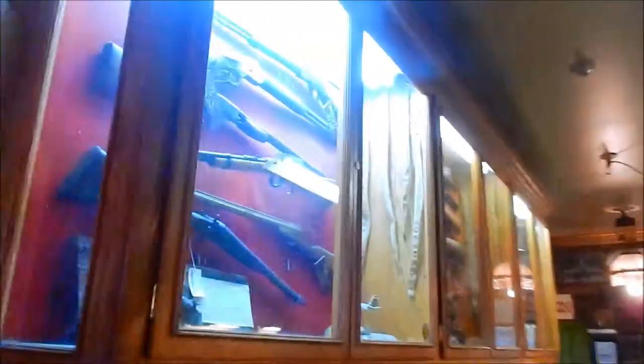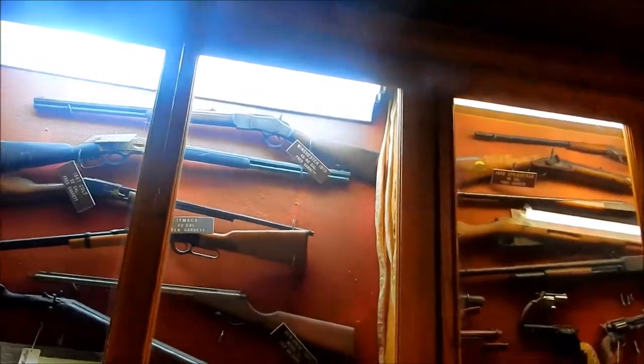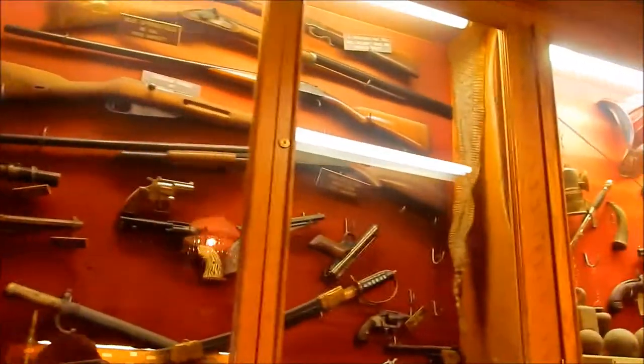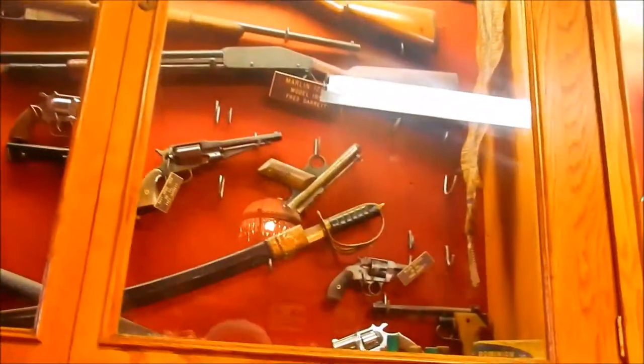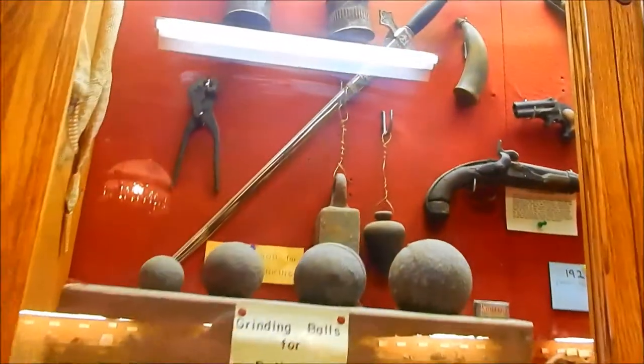I just want to show you guys — they have some of the 1800 Colt guns. There's a Winchester up above. Look at that, a Marlin, 1908. Alan Hopkins, Fred Garrett, even an old sword.